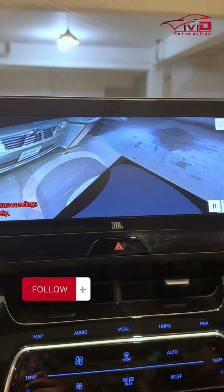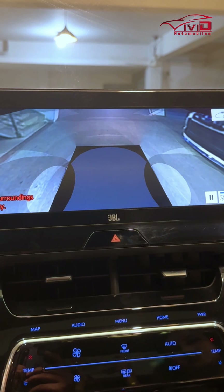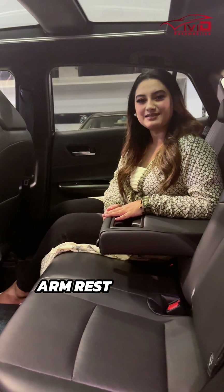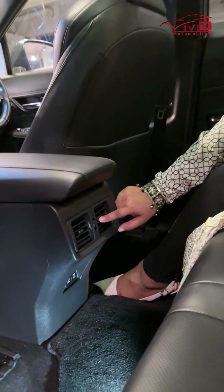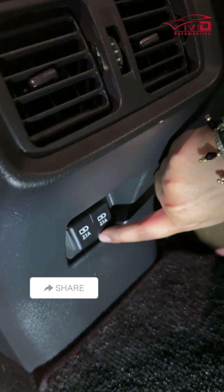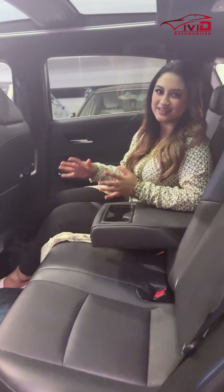There is a 360-degree view camera. The interior features an armrest, rear-band AC, and a data charging port.